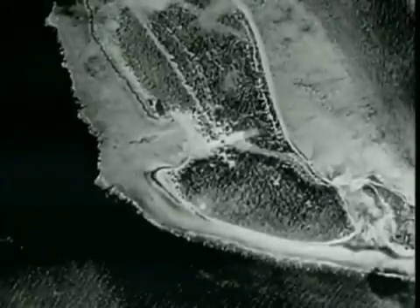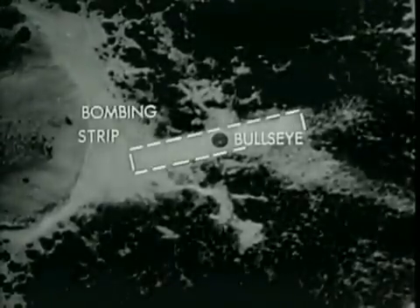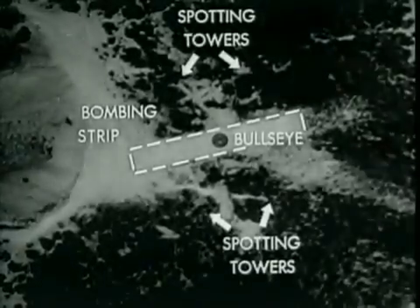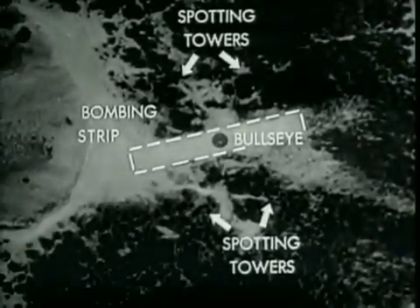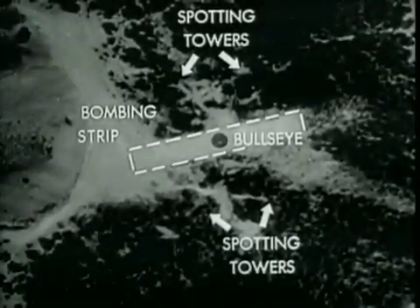To simulate the testable bombing mission, a practice bombing range was constructed on Errick Island. A coral strip was cleared, approximating the topside dimensions of the primary target. Four spotting towers were placed on the island for plotting the bomb drops by the transit method. These towers were manned by Los Alamos personnel.